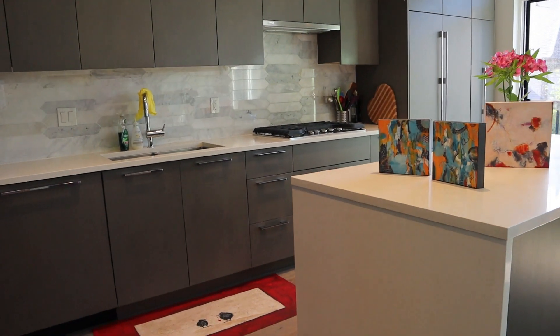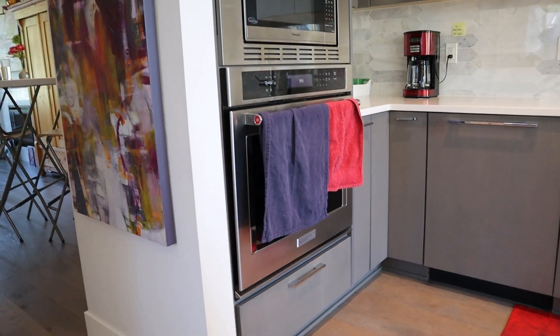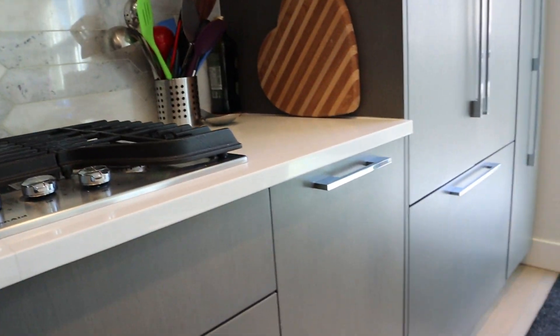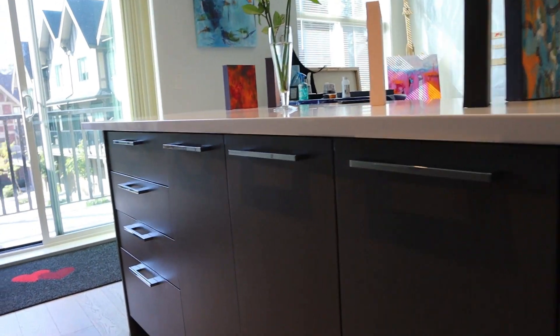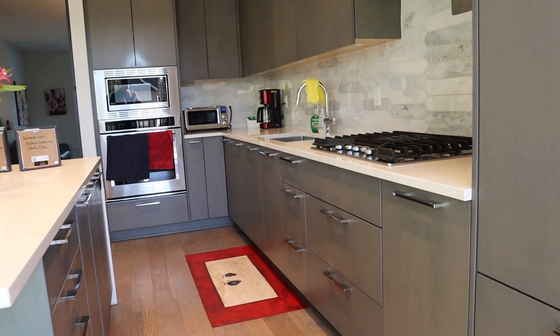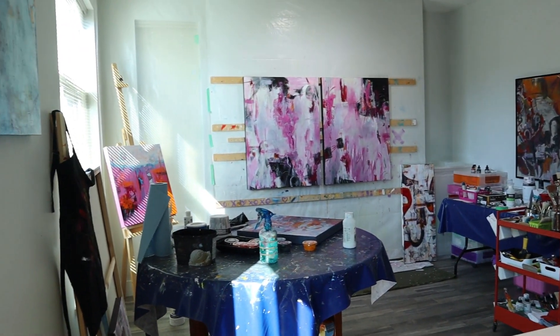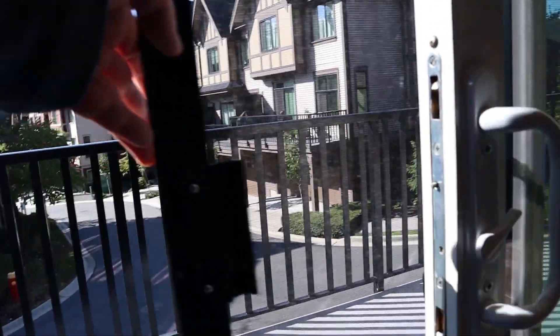Coming towards the kitchen, we've got a separated stove top and oven, a built-in microwave, and a gas stove top with tons of counter space and tons of storage. There's a built-in dishwasher and fridge. This cabinet will actually pull out for a lot of extra storage. We have double sinks, quartz countertops, and then a secondary area which could be used as a breakfast nook, off of which is our balcony.